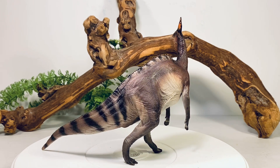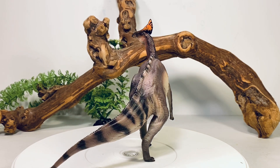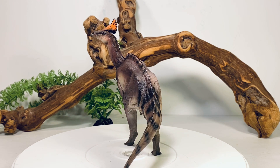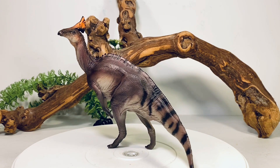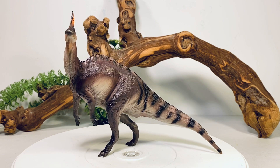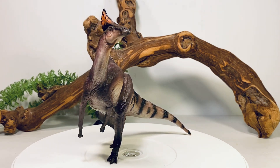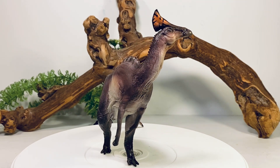Not the most exciting color scheme, but you can ignore that because the figure is beautifully sculpted with lots of fine scale details. Amurosaurus is a pretty interesting hadrosaur — it's part of the Lambeosaurinae, a family of crested hadrosaurs. It's from the late Cretaceous period of Russia. Interestingly, at the time this species existed, lambeosaurs were pretty much non-existent in North America, but they were diverse and abundant in Asia near the end of the Cretaceous period.